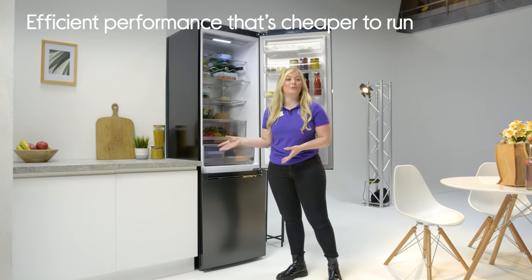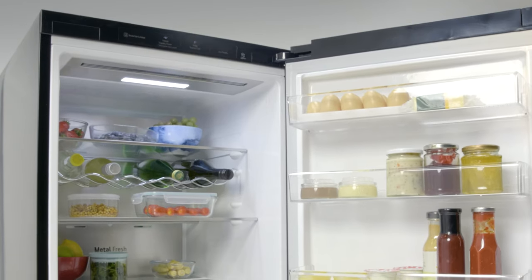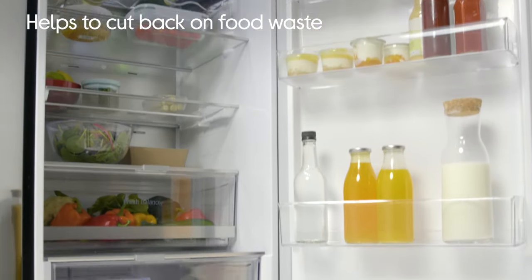It's 32% quicker at cooling your fridge compared to other conventional cooling systems. All of these things mean that your fruit and veg stay fresher for seven days or more, so ultimately a lot less food waste for you.